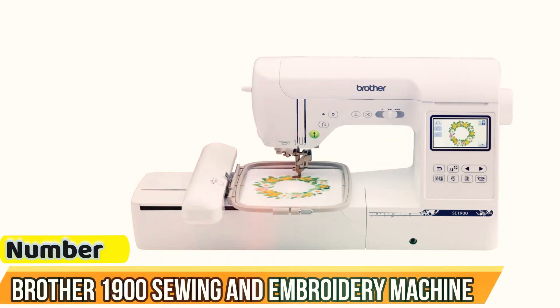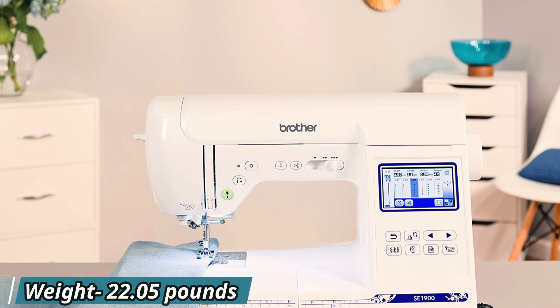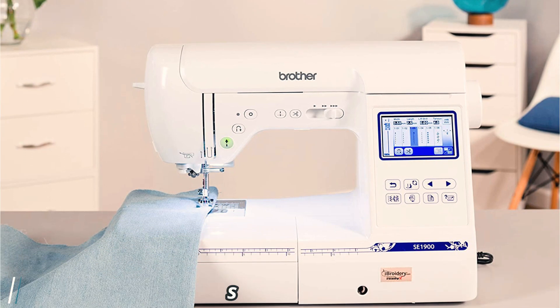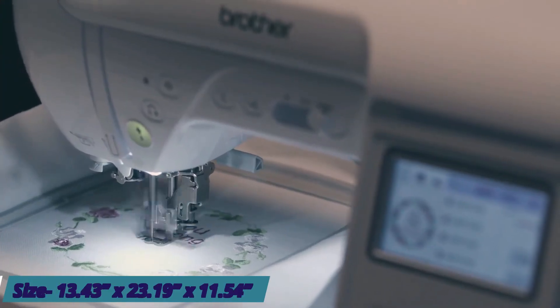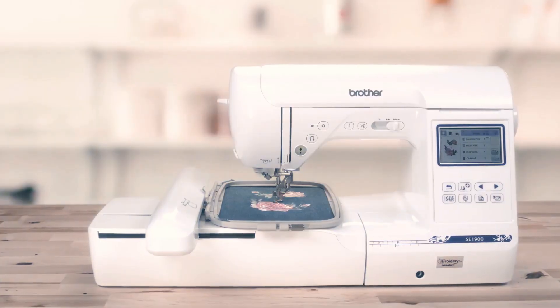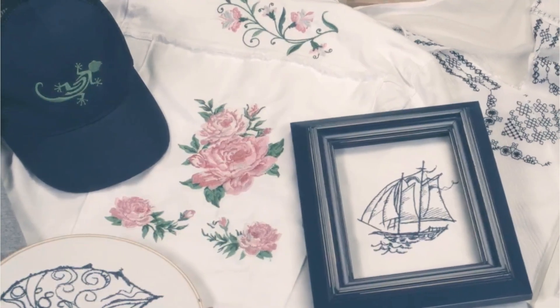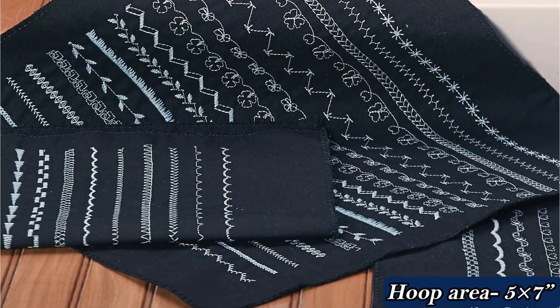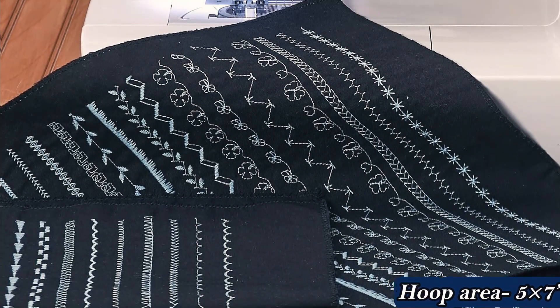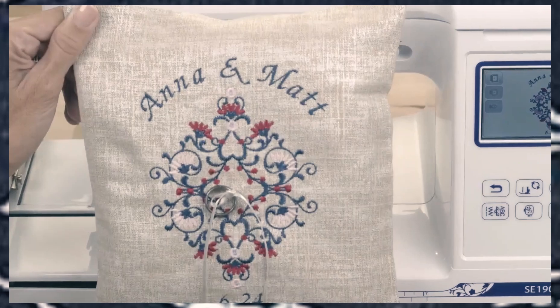Number 1: Brother 1900 Sewing and Embroidery Machine. The Brother 1900 is best for those looking for a multipurpose embroidery machine for home business needs. The model has no complicated features, so it's suited for both beginners and experienced embroiderers. Its featherlight weight makes it highly portable — you can carry it to your embroidery studio or to workshops. With 138 built-in embroidery designs plus 11 embroidery fonts, you can get more creative and provide your clients with what they need.